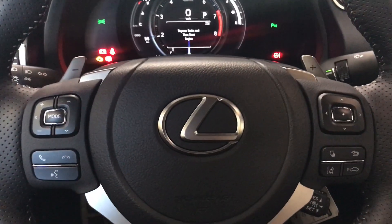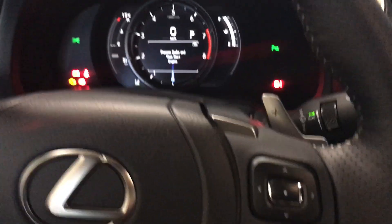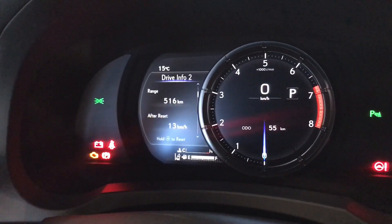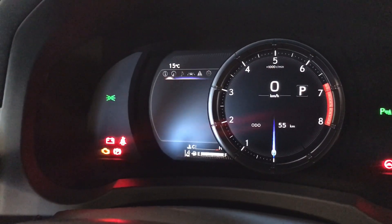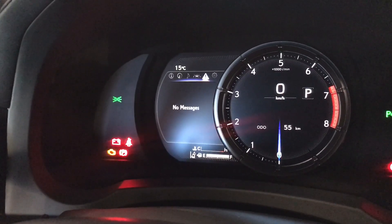On our leather-wrapped steering wheel, we have our hands-free audio and driver information center. This is where we can see our fuel economy, kilometers till empty, eco-indicator, g-force, gear position, sway warning, tire pressure, compass, and audio messaging.